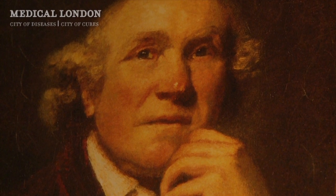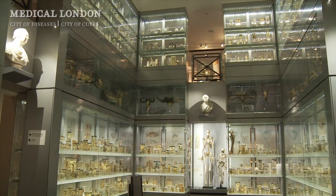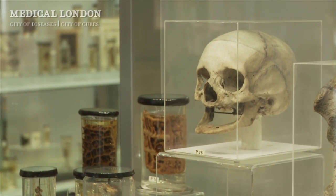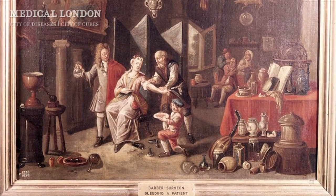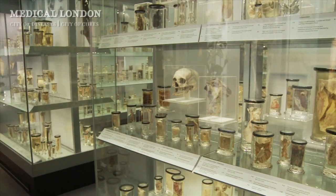The Hunterian Museum is founded on the collection of John Hunter, a surgeon and teacher of surgery and anatomy from the 18th century. He was one of the first people to try and transform surgery from its early roots in the company of barber-surgeons, to make it more into the surgery recognised today, based on careful anatomical and pathological science.